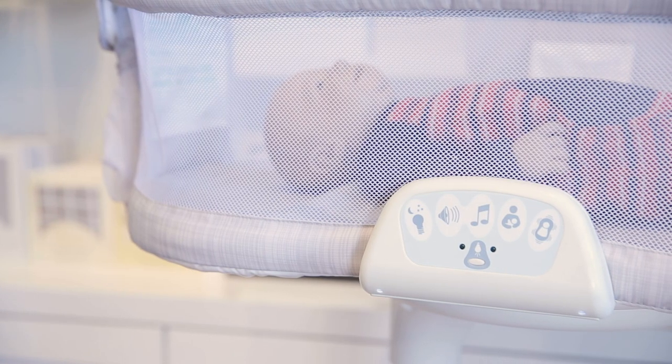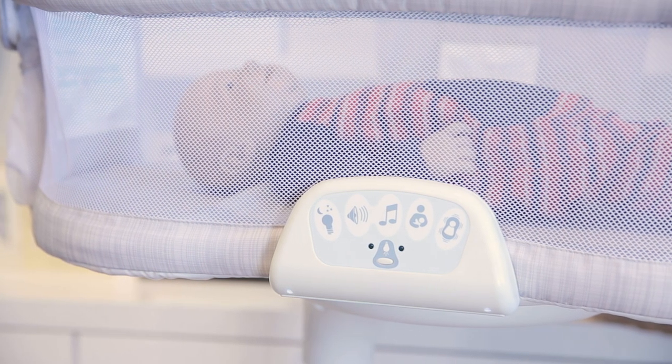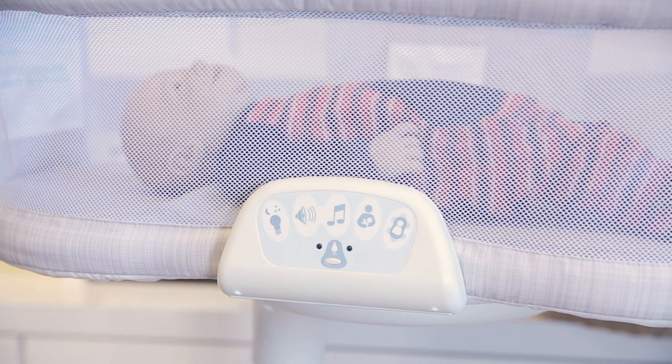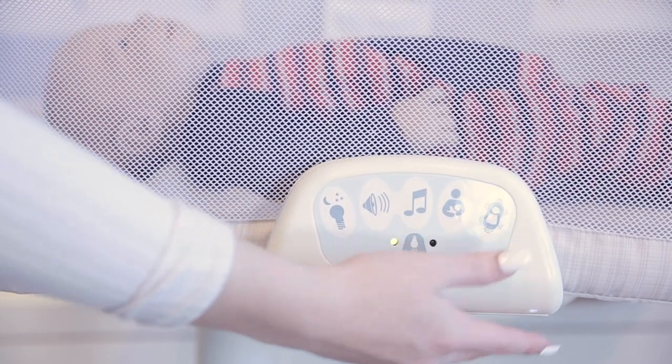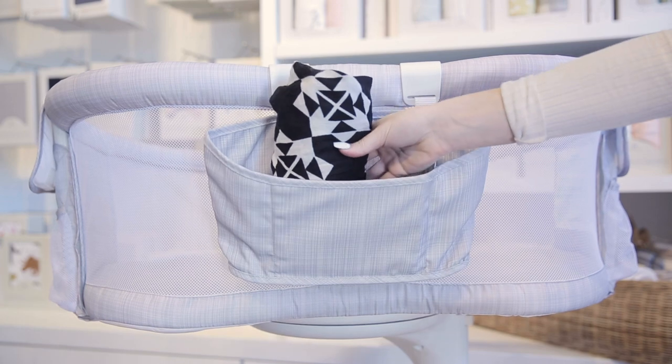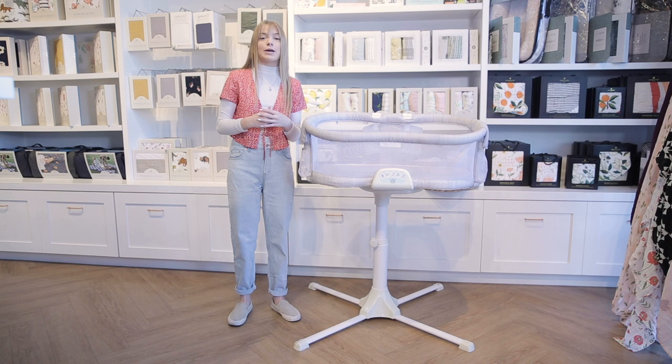This Luxe series includes an improved soothing center with night lights, four soothing sounds, and two levels of vibration to help relax your baby for sleep. Just make sure you grab three double-A batteries to power it. There is also a removable storage caddy to keep diapers and wipes close by.